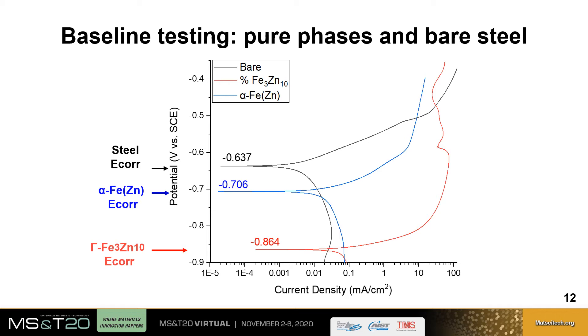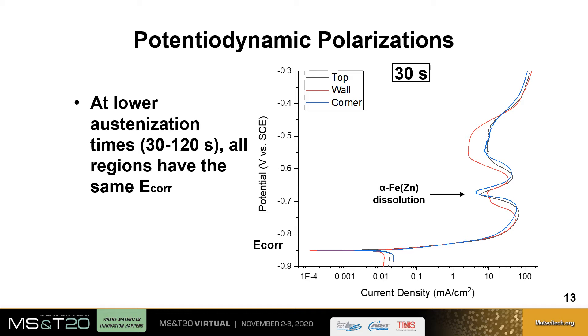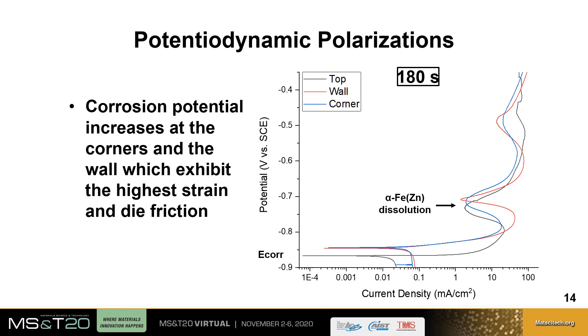Potentiodynamic polarization scans for the lowest austenitization time of 30 seconds indicate that all regions have the same corrosion potential, showing the same driving force for cathodic protection across the entire part. This also occurs for samples austenitized at 60 and 120 seconds. However, after 180 seconds of austenitization, there is a slight increase in corrosion potential for the areas of concern, which are the wall and the corner of the part.